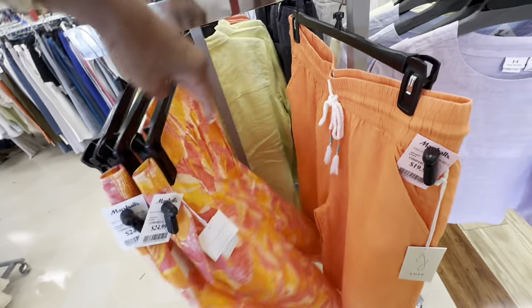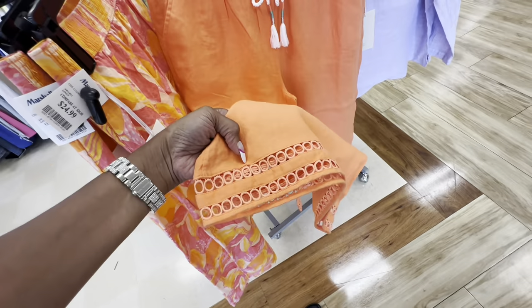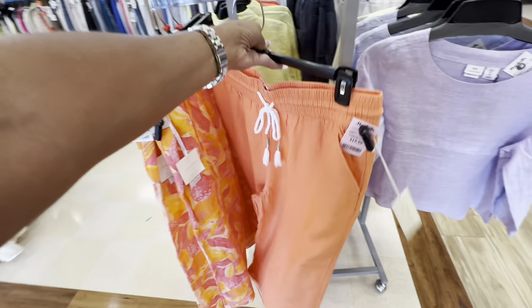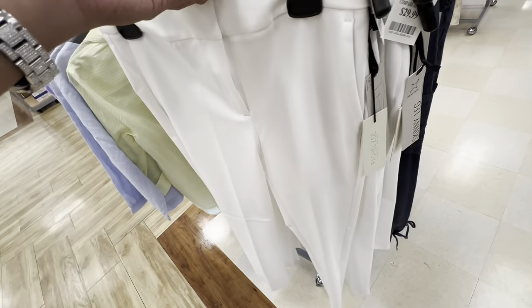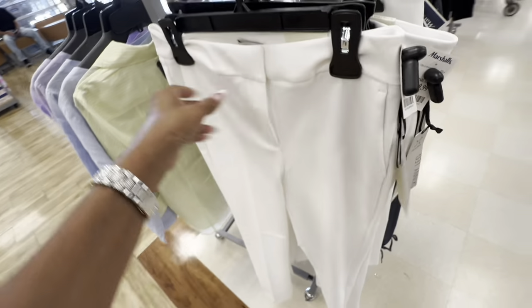Check out this one — this is also orange, bright orange. Look at the bottom, wide leg. And this is $20. Let me see if we got pockets — yep, we got one pocket. This is a nice white pants right here, ankle length. Rachel Zoe, high rise. This is $30.